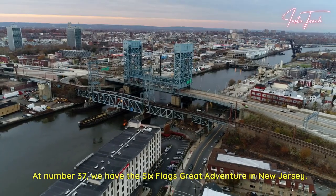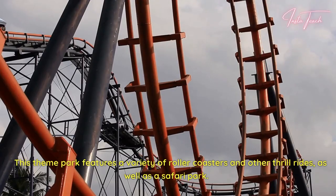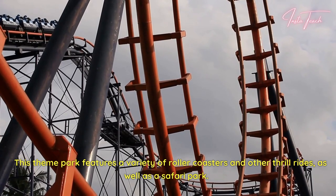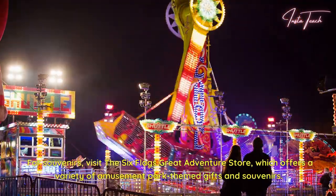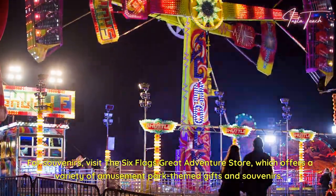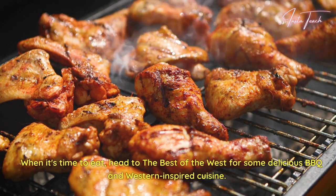At number 37, we have Six Flags Great Adventure in New Jersey. This theme park features a variety of roller coasters and other thrill rides, as well as a safari park. For souvenirs, visit the Six Flags Great Adventure Store, which offers a variety of amusement park-themed gifts and souvenirs. When it's time to eat, head to the Best of the West for some delicious barbecue and Western-inspired cuisine.